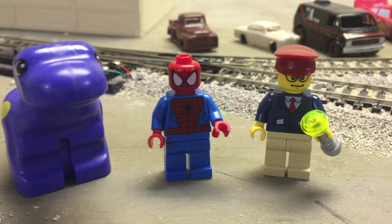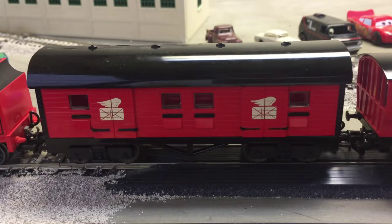Hey, and welcome to Trains Are Fun. Panosaurs are fun too. It's time for another train haul.